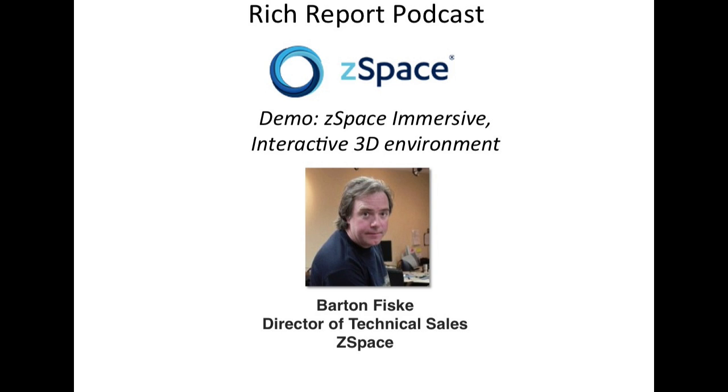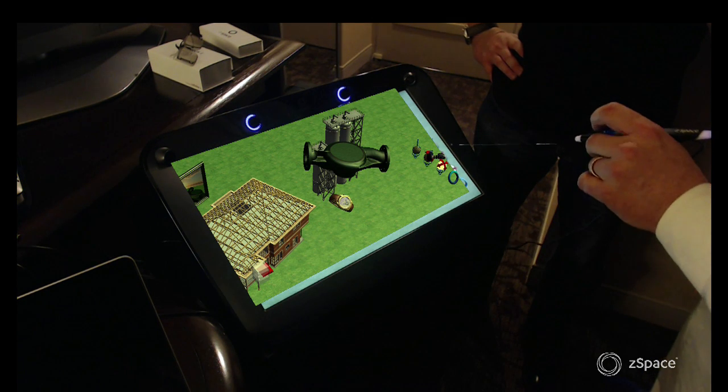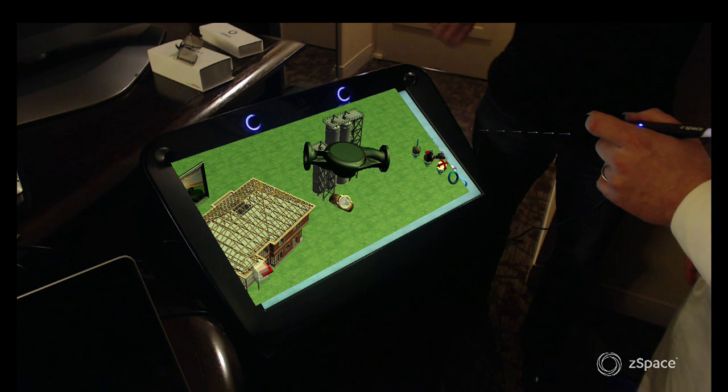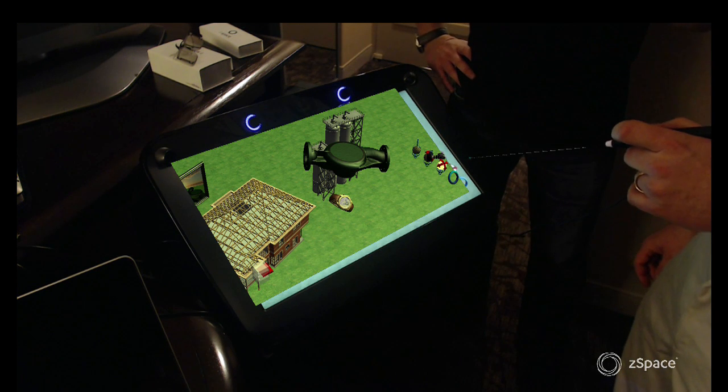Welcome to the Rich Report. This is Rich Bruckner from SC13 in Denver and we're here today to take a demo of ZSpace. I'm here with Barton Fisk, Director of Technical Sales and Evangelism for ZSpace. Thanks for giving us this demo Barton. So first give us a perspective — who is ZSpace and who do you help?